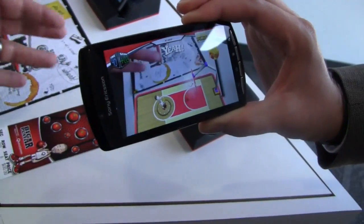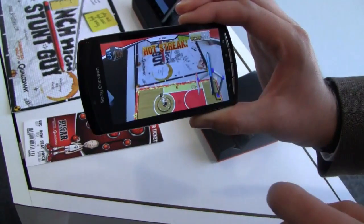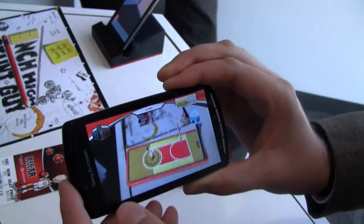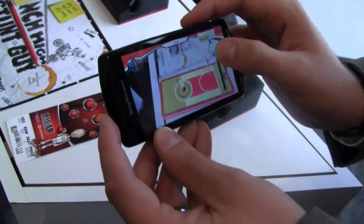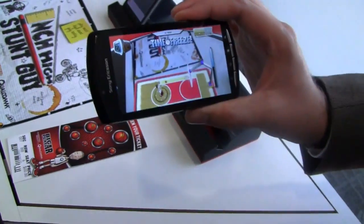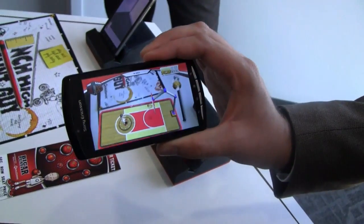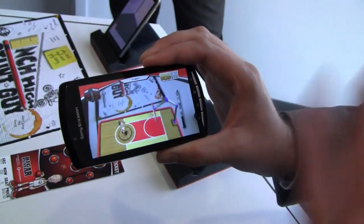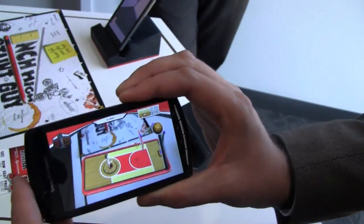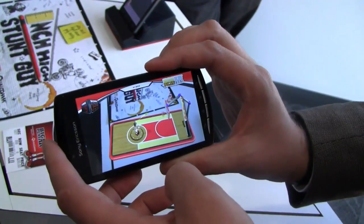You can zoom in on the guy, see his surroundings. So the idea is you'd be at the game, get your ticket, and it's similar to a QR code — but much more interesting to look at. It's based on the same technology as a QR code, using image recognition, and then displaying a 3D environment on top of that. This is running on an Xperia Play.